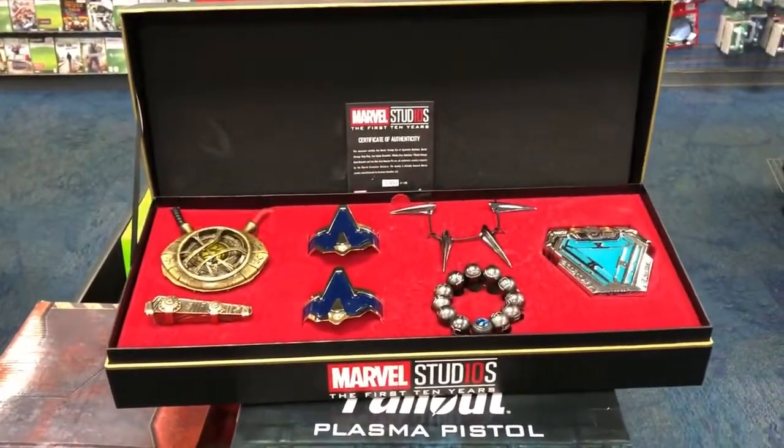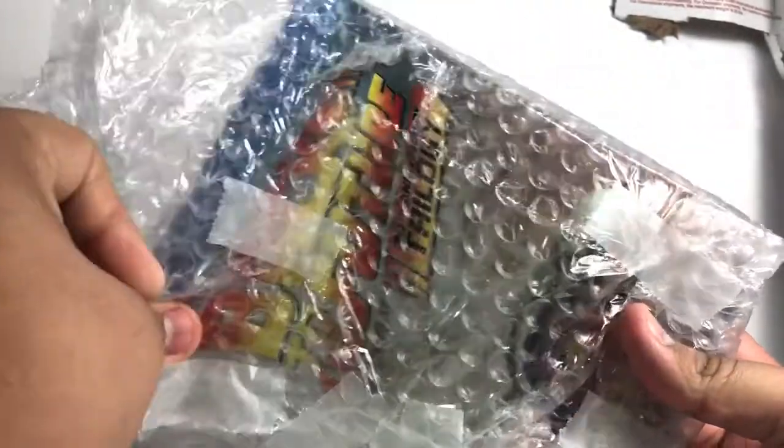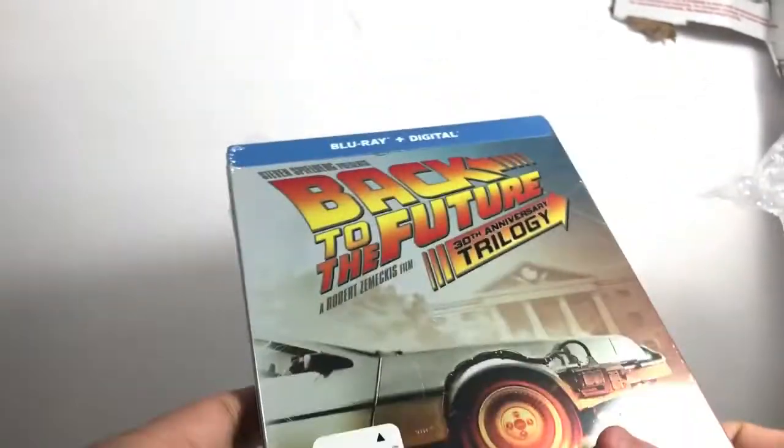Hey guys, it's Standard Bricks and today I have a package — let's see what we have inside. They packed it in a box, I'm really happy with that. Pretty excited. Also, I recently saw the first one of this series. There you go — sweet, it's bubble wrapped around it. Wow, yep — this is the Back to the Future steelbook of the third... the trilogy.